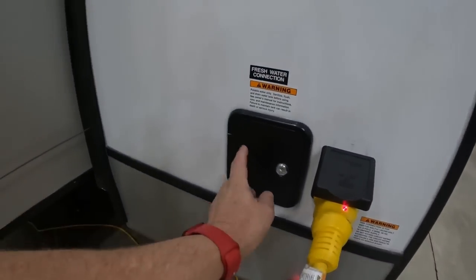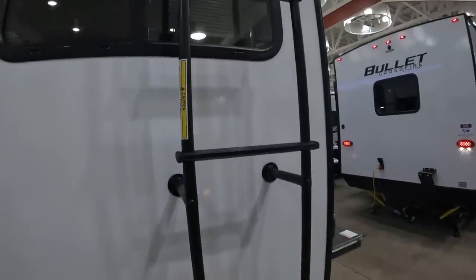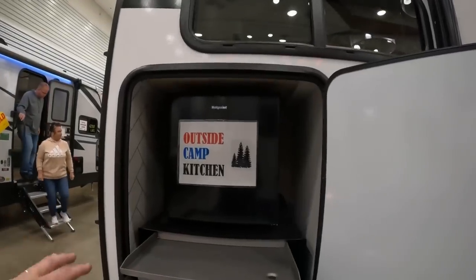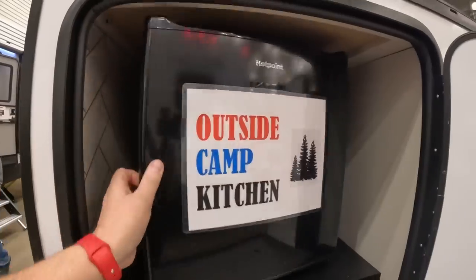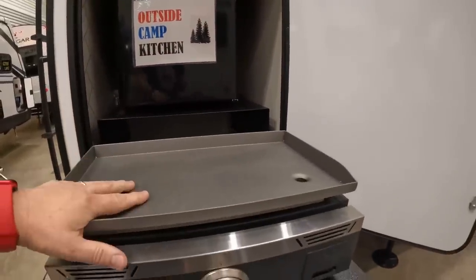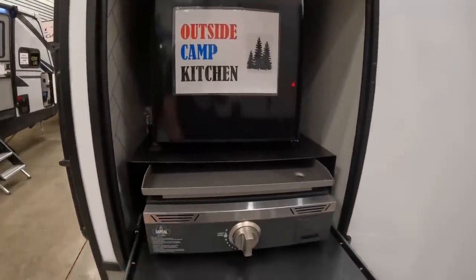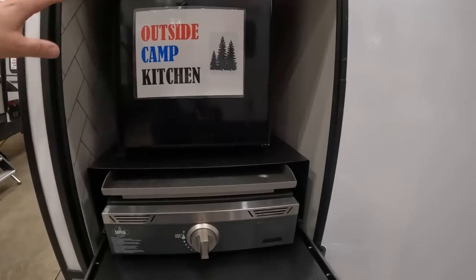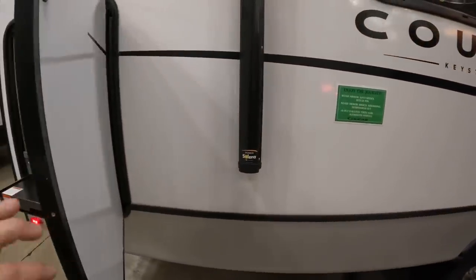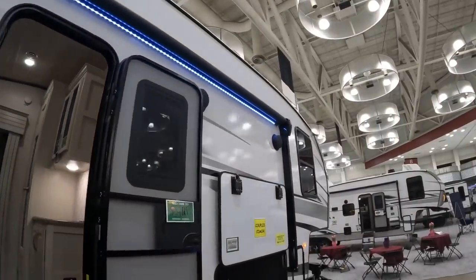There's a big slide-out on this side, and right here is our fresh water hookup and 50-amp service. They've included a roof ladder — we're not seeing roof ladders on a lot of newer RVs these days. We have a nice compact outdoor kitchen with a Hotpoint refrigerator and a Capital griddle. For an outdoor kitchen, those are the things I'd want — I don't necessarily need a sink.